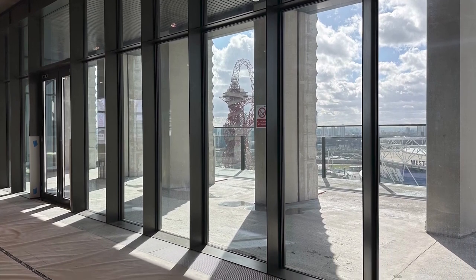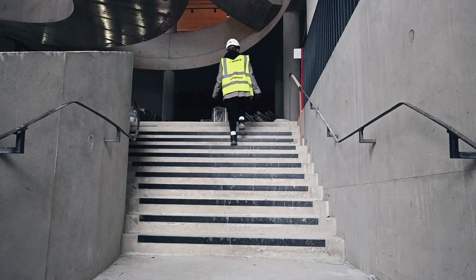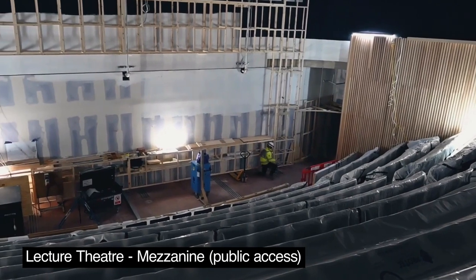Even before we announced the move in 2014, we had deep roots in the East End of London — from its history as the centre of the rag trade and booming fashion manufacture, to being home to three of our six sites in Curtin Road, Golden Lane and Mare Street.